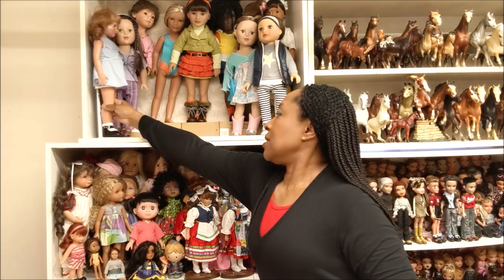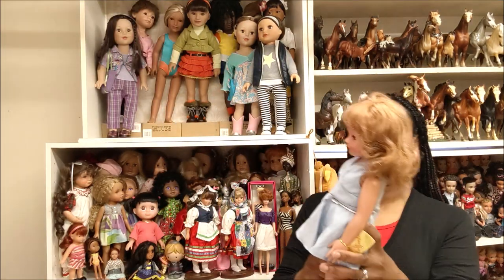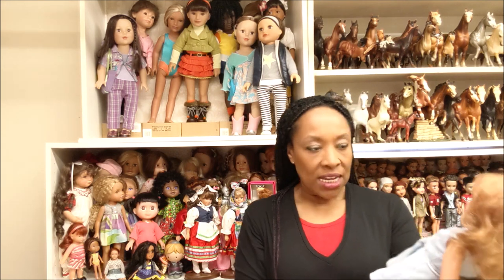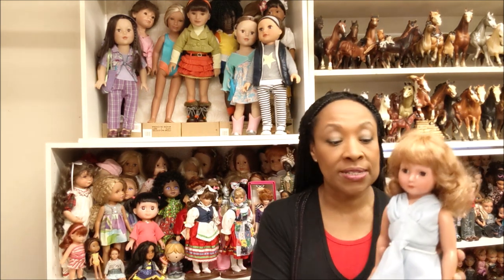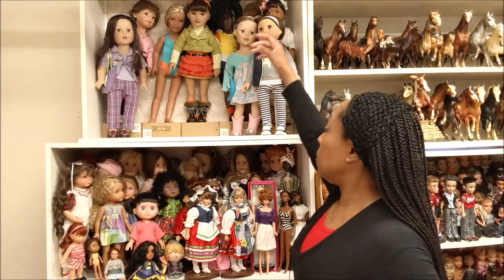Now this is one of the dolls that I restrung. This is also an EFFanBEE doll — she appears to be vintage but she's not, and I just love her too. So I'm going to take all the doll stands off.